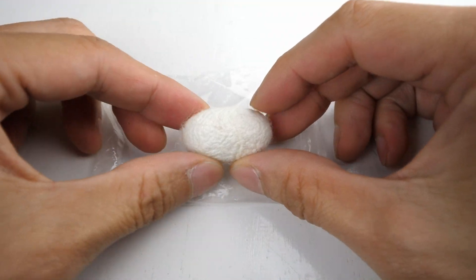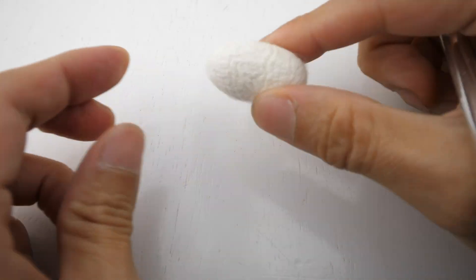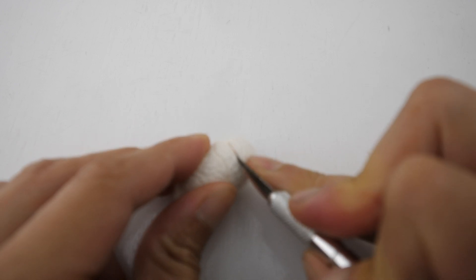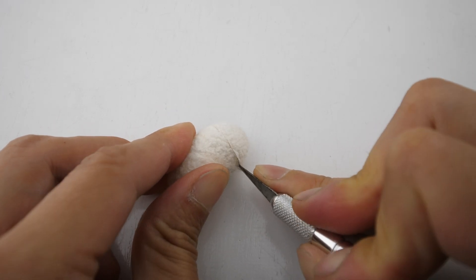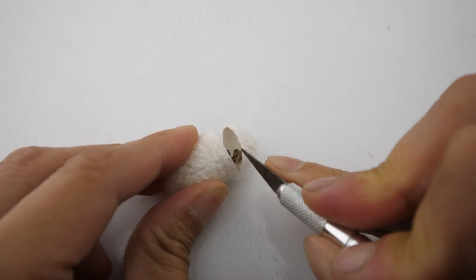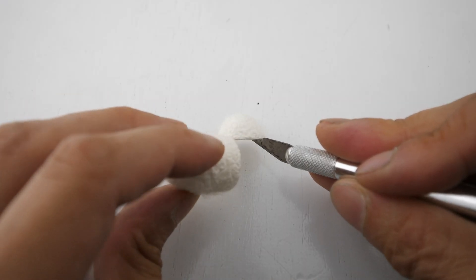We know it's gonna be like a silkworm or something, but you just wanna see it sometimes. There's something hard inside obviously. I'm gonna cut over here.